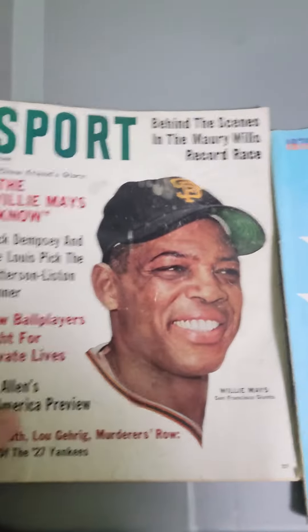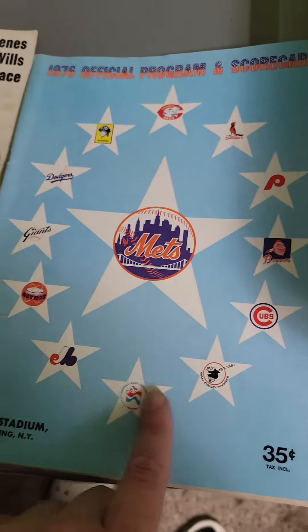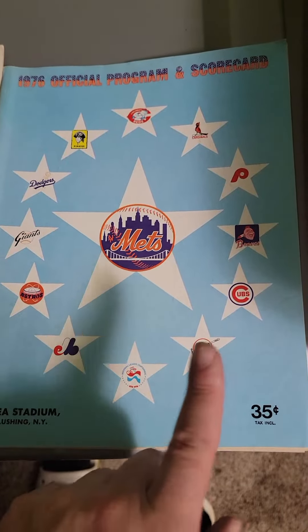Willie Mays sports magazine from the 60s — it's got a little bit of damage — sold for $15. And then this Mets magazine from the 70s sold for $20.